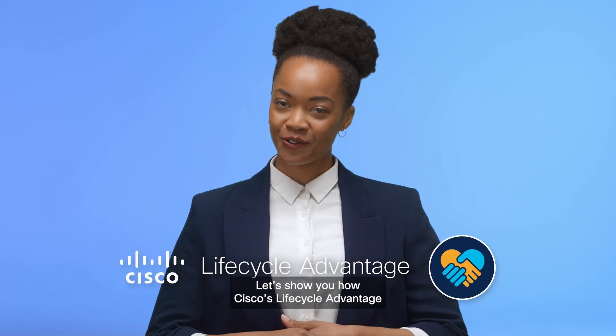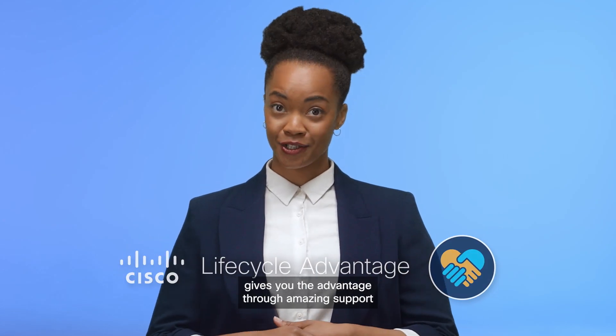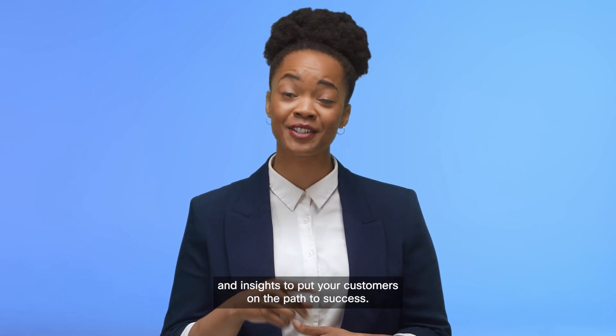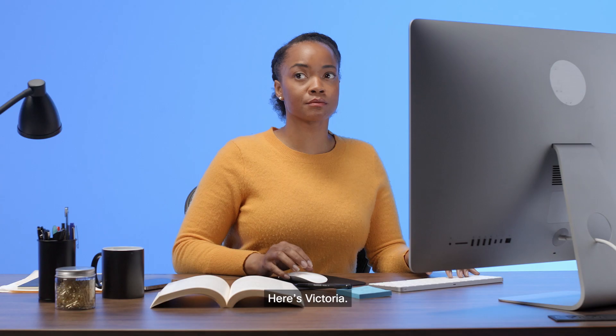Let's show you how Cisco's Lifecycle Advantage gives you the advantage through amazing support and insights to put your customers on the path to success. Here's Victoria.